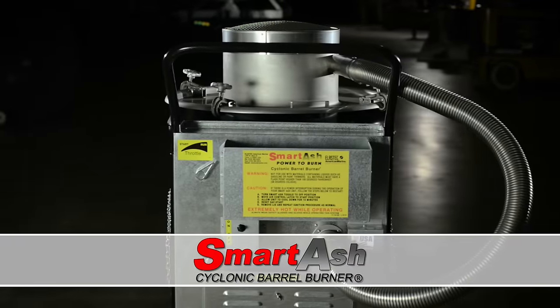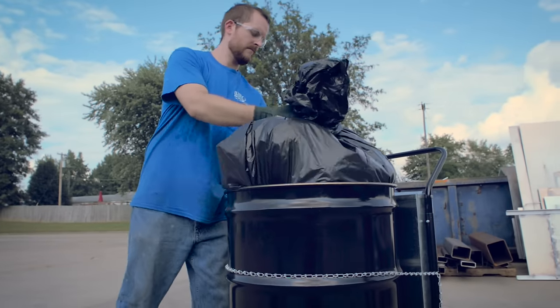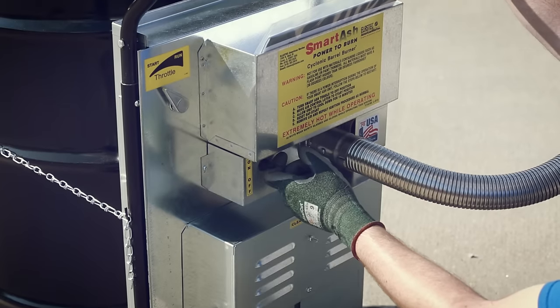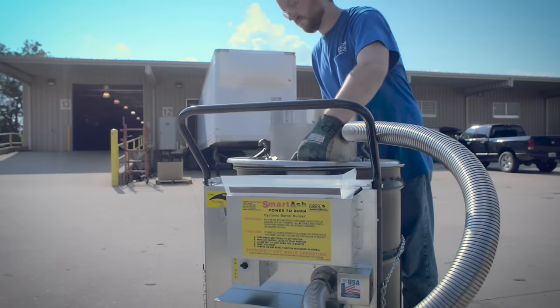The Elastec Smart Ash is a cyclonic barrel burner used to destroy non-hazardous waste in a very safe, efficient manner. Basically, it's your backyard burn barrel — we've just taken that barrel, made it hotter, made it cleaner, and made it more efficient. The Smart Ash's popularity is based on price, ease of use, and efficiency.